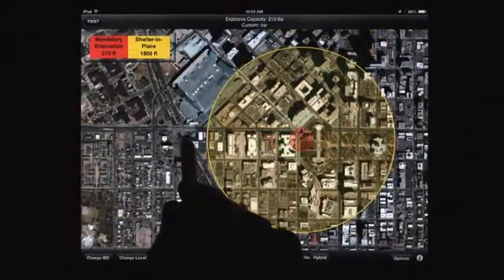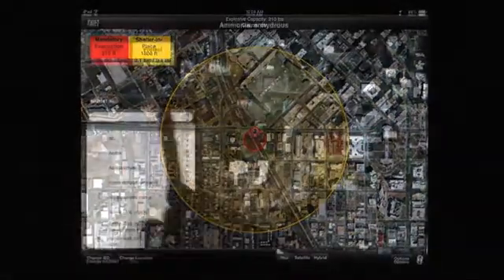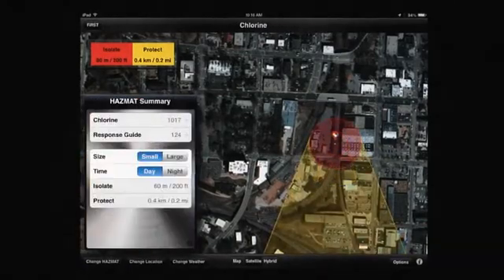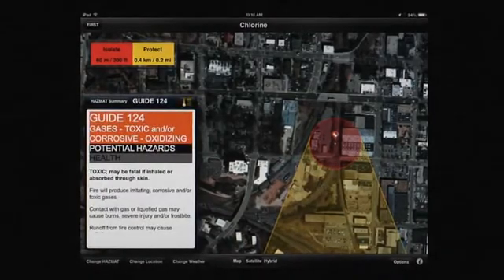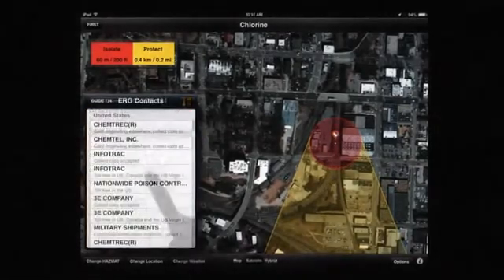Threats are easily moved by selecting a new location on the map. Evacuation distances for HAZMAT incidents are easily accessible. Evacuation zones are based on the 2012 Emergency Response Guidebook. A reference guide for each chemical is available, along with ERG points of contact that may be called from within the application.